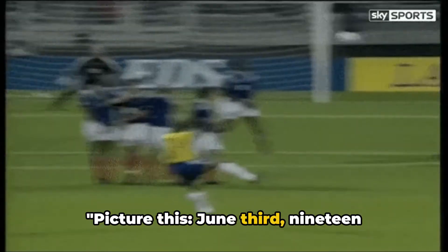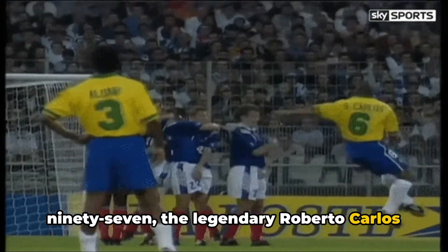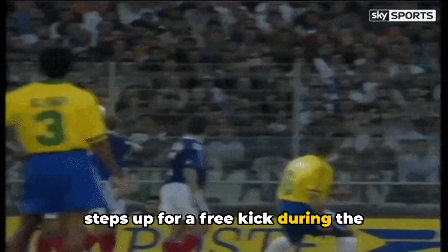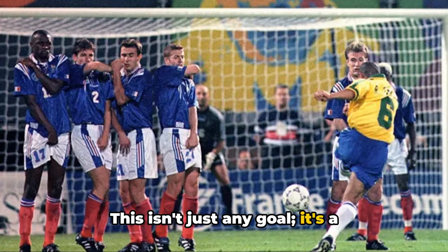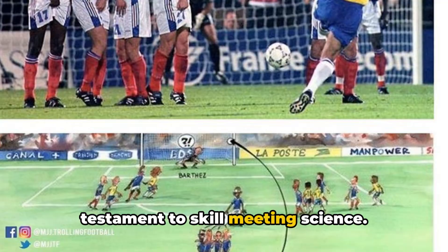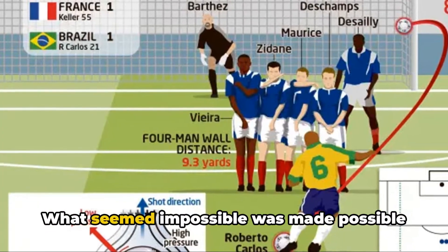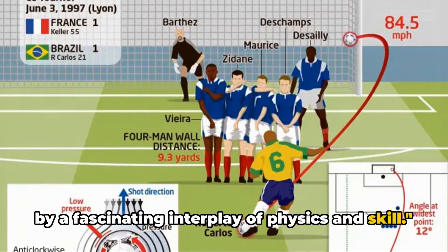Picture this. June 3rd, 1997. The legendary Roberto Carlos steps up for a free kick during the Tournois de France. This isn't just any goal — it's a masterstroke that defies the odds, a testament to skill meeting science. What seemed impossible was made possible by a fascinating interplay of physics and skill.